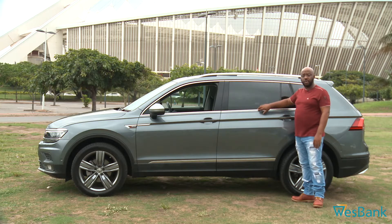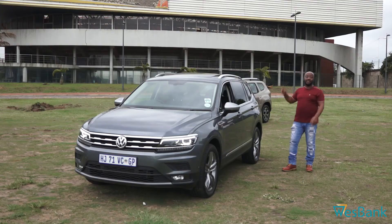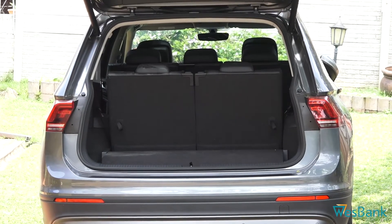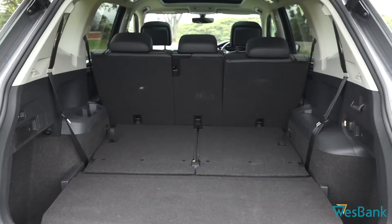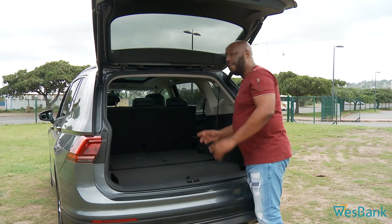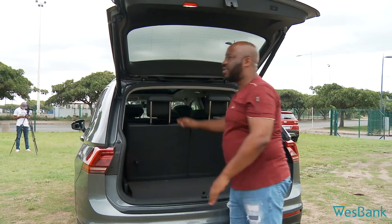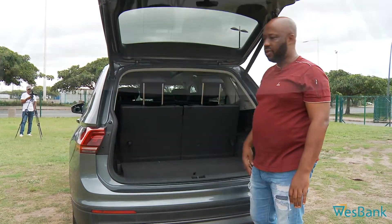This has got privacy glass, which is good for kids — they're protected. But the key when it comes to the Allspace is in the back, where we're now talking about space. This comes standard with an electronic tailgate. What's interesting is boot space — this is where the Tiguan Allspace differs a lot from the normal Tiguan. Normally if you're just using five seats, you've got acres of space. But if you want to use the extra seats, pull the lever and you've got one seat, pull the other one and you've got an extra seat. Now you've got a seven-seater and still you've got enough boot space. I think for me, this is the key when it comes to this car — it's the VW Tiguan Allspace, one of the most functional SUVs you can find.